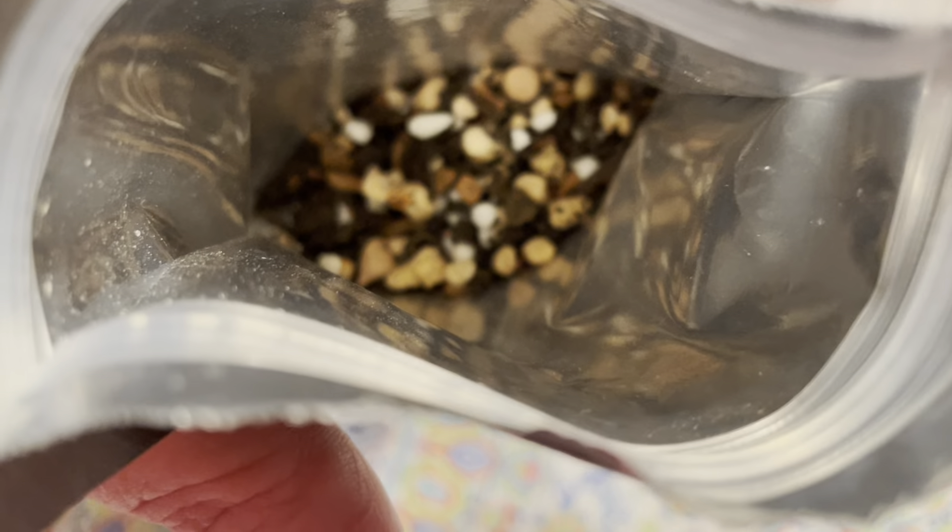Our third chai tea for tonight's David's chai night is their s'mores chai. Gooey toasted marshmallows, graham crackers, dark chocolate — it's no wonder we live for s'mores. This tempting pu-erh adds an extra dash of cinnamon to the campfire classic. Ingredients: pu-erh tea, brittle pieces, cinnamon, sugar, marshmallow, chocolate chips, natural and artificial flavoring. Contains hazelnuts. And here is the s'mores chai.